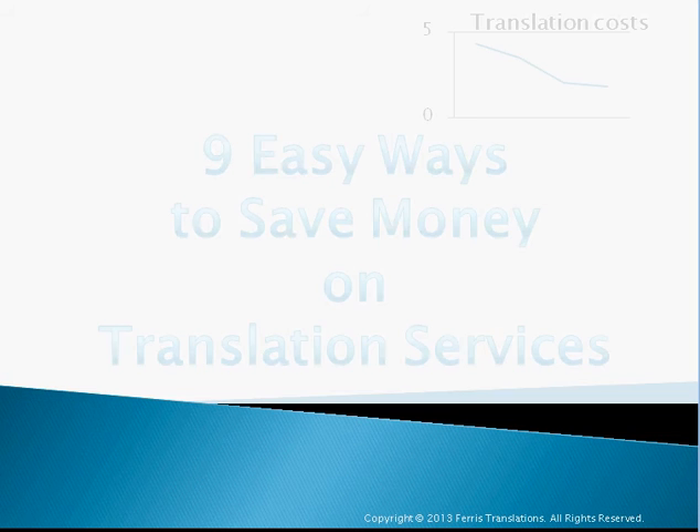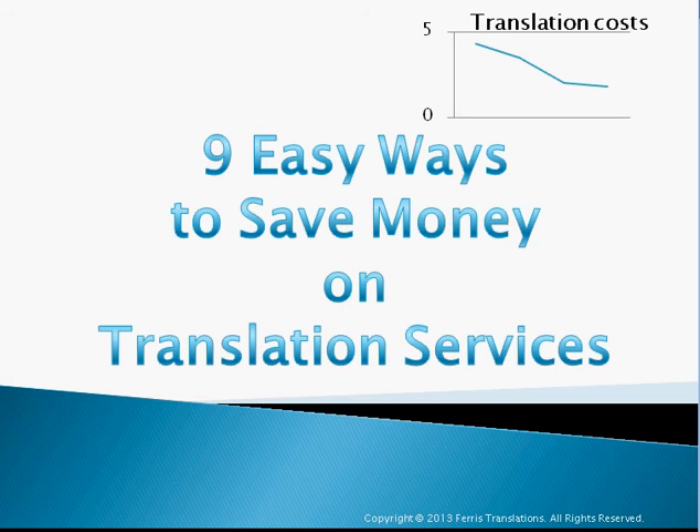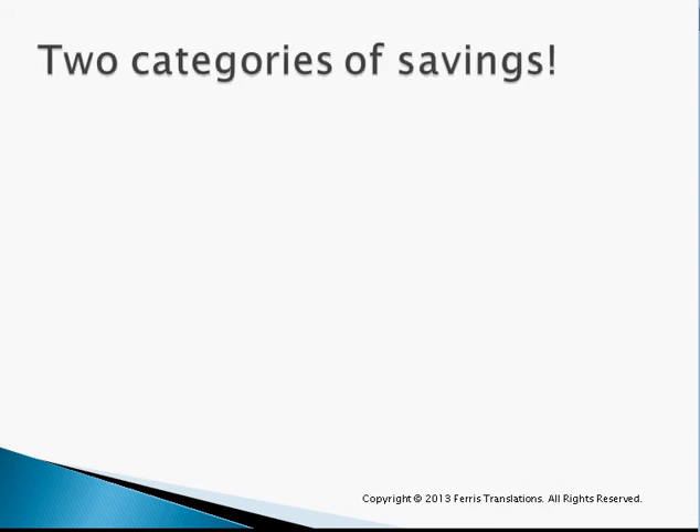What I'm going to talk to you about today are basically nine easy ways to save money in your translation services. If you have to buy translations for your company or deal with translators or translation offices, here are nine easy ways to save some money while doing that — tricks of the trade, so to say.